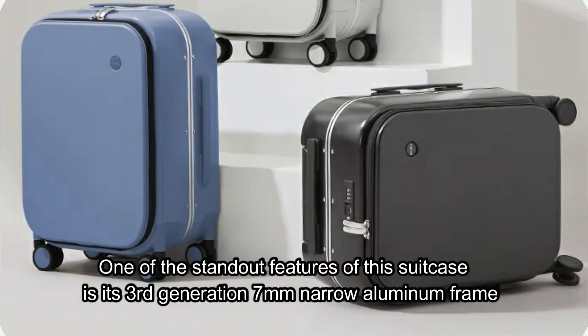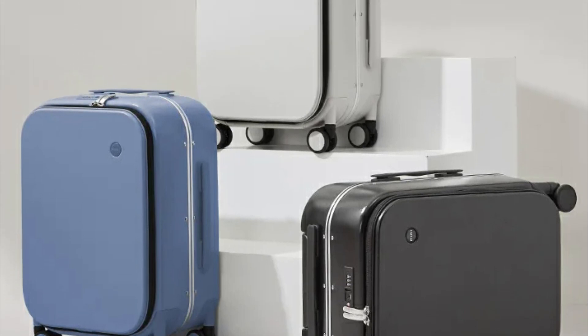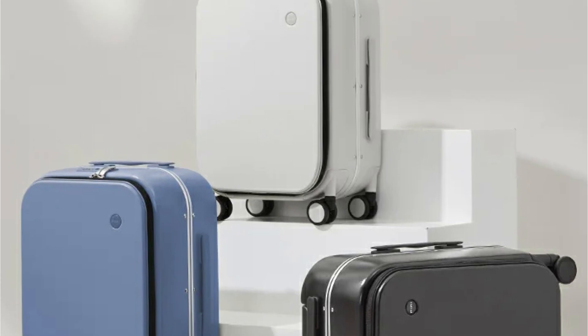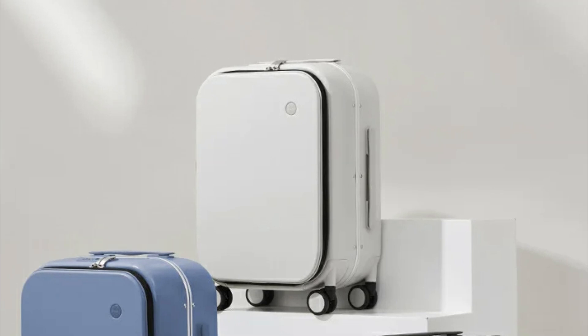The suitcase is equipped with YKK brand zippers, known for their durability. These zippers have been tested to slide smoothly even after 9,000 uses. This reliability is crucial for frequent travelers who need their luggage to perform consistently.